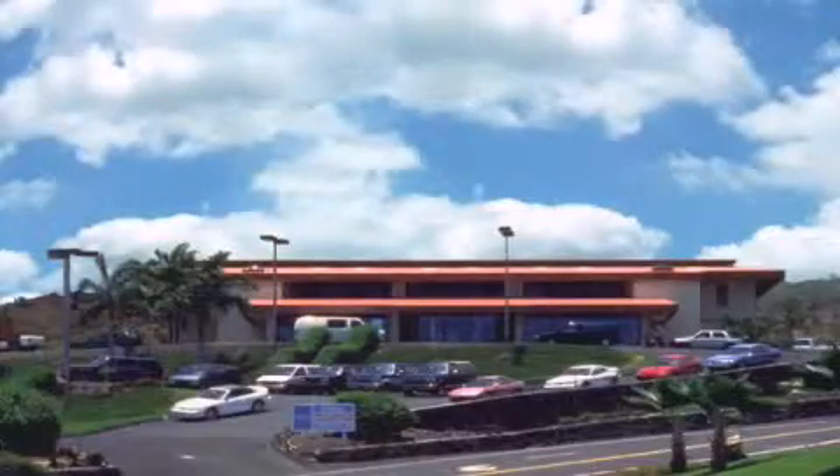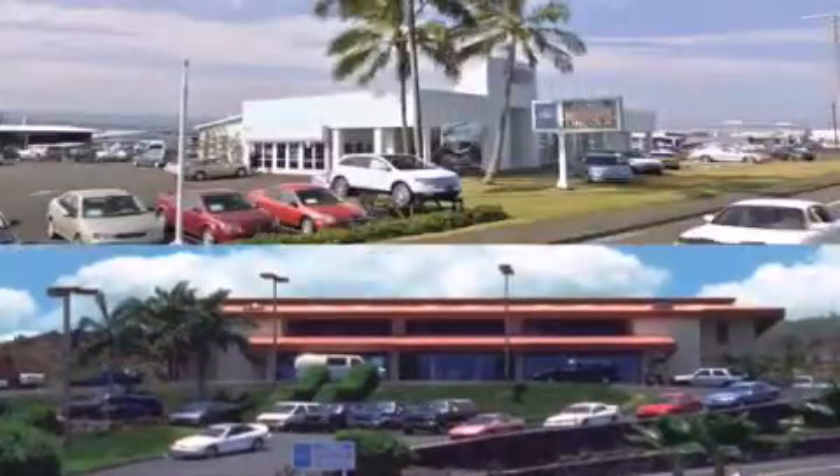We have two stores to serve you: in Kona at the corner of Kuokini Highway and Laco Street, and in Hilo on Kanoilehua Avenue across from Walmart.